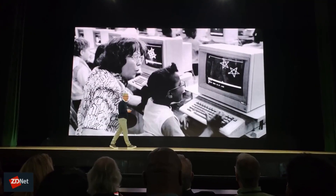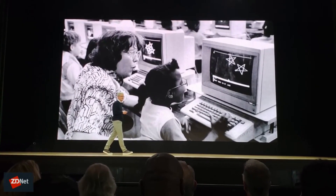Hey guys, Jason Cipriani here with ZDNet. I'm coming to you from the Chicago Apple event where they focused on education as well as announced some new iPads. There's a lot of software stuff going on here — a lot of coding, augmented reality, and programming. I am actually in a coding lab, and behind me is a station where you program a drone to fly through that hoop and land on those little targets back there.